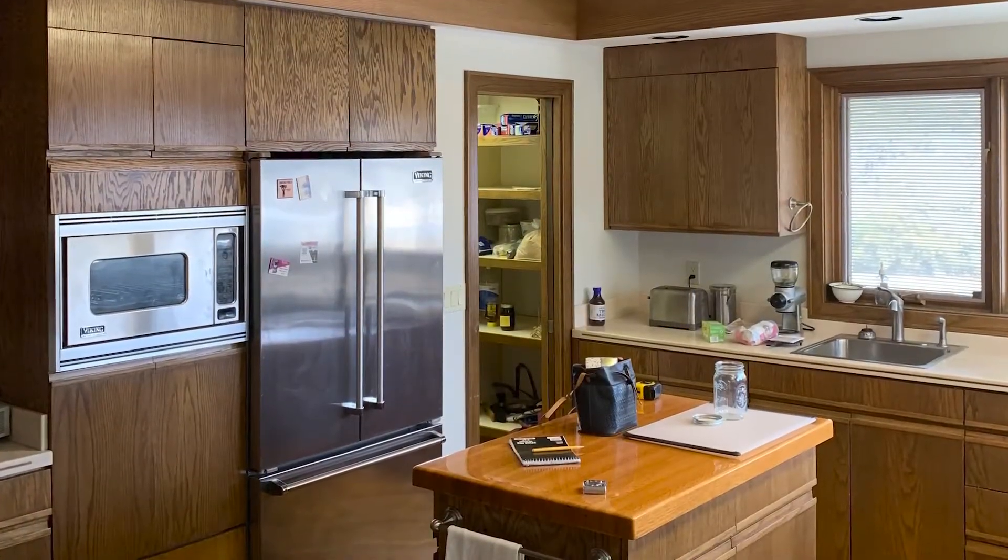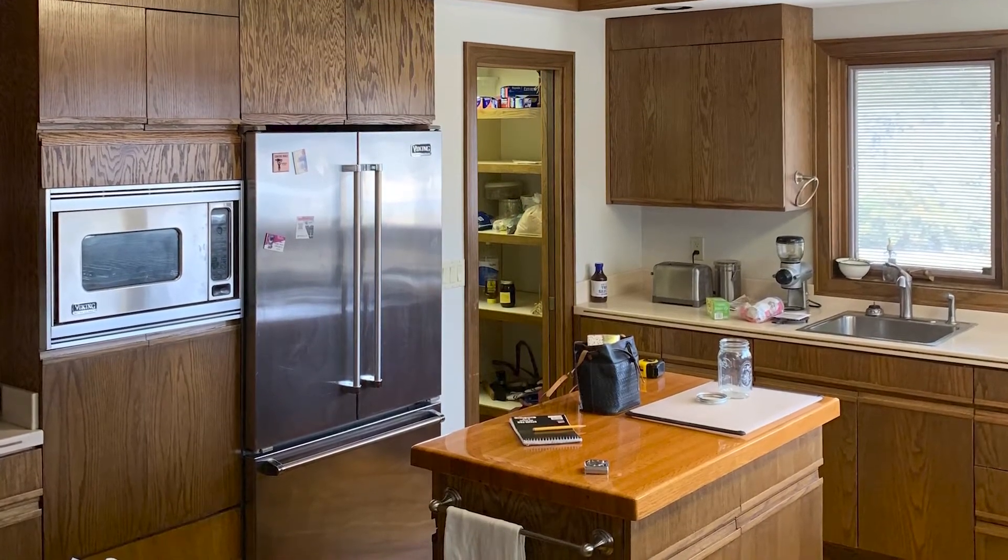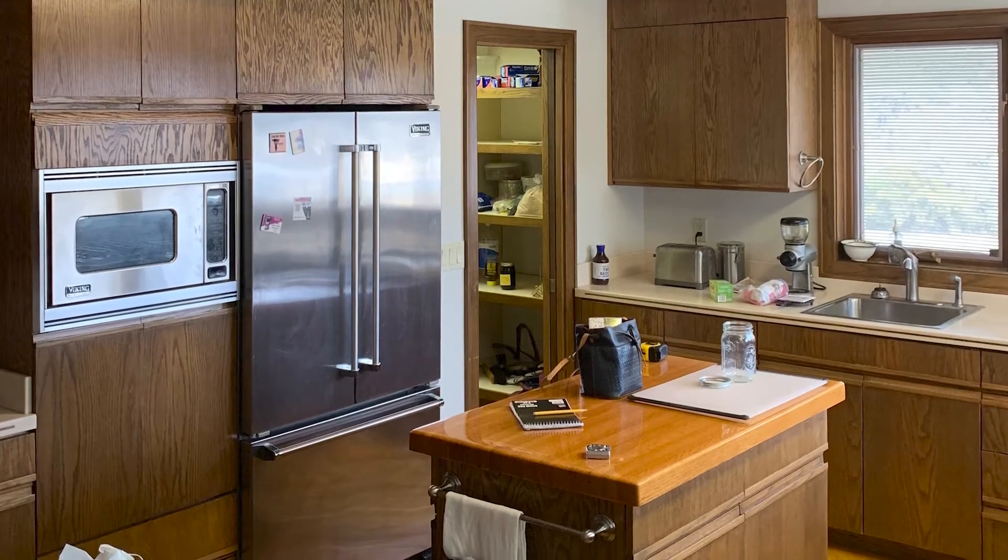They have three sinks in the kitchen, and the lighting was not the best, and the storage also was not the best.